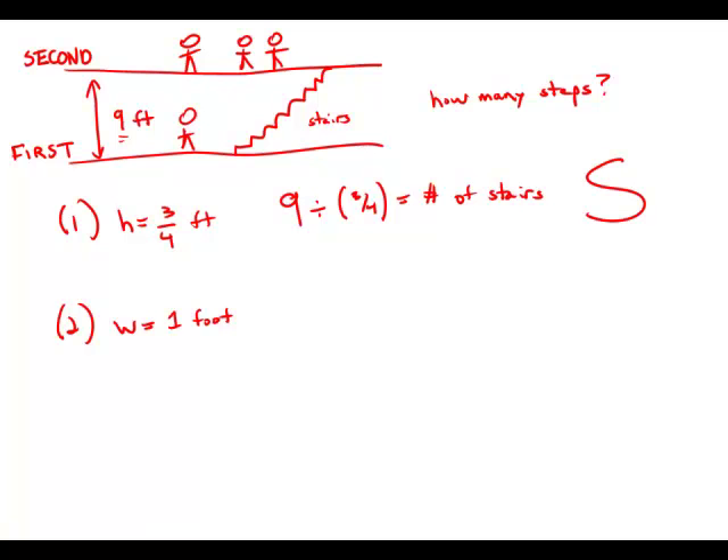Since the number of stairs is what we're interested in, knowing about the width is insufficient. So statement number one is sufficient, statement number two is insufficient. Answer choice A.